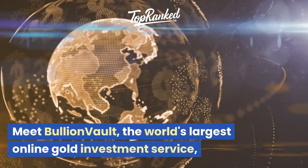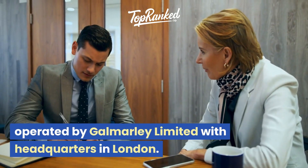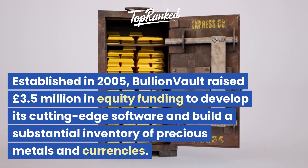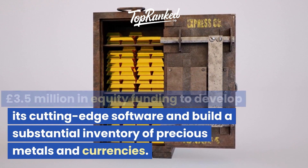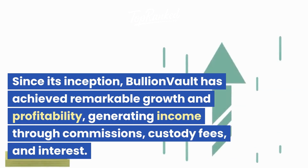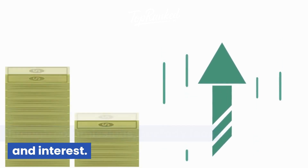Meet BullionVault, the world's largest online gold investment service, operated by Galmarly Limited with headquarters in London. Established in 2005, BullionVault raised £3.5 million in equity funding to develop its cutting-edge software and build a substantial inventory of precious metals and currencies. Since its inception, BullionVault has achieved remarkable growth and profitability, generating income through commissions, custody fees, and interest.